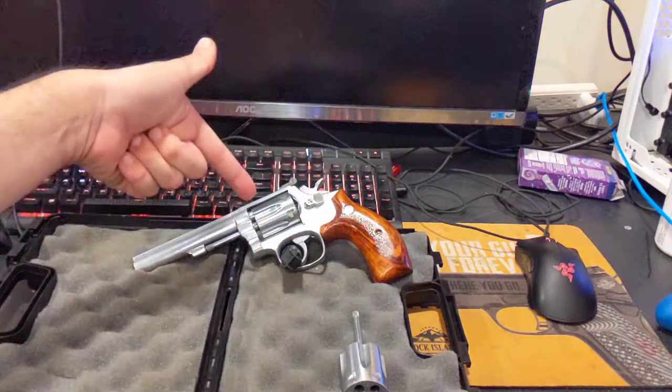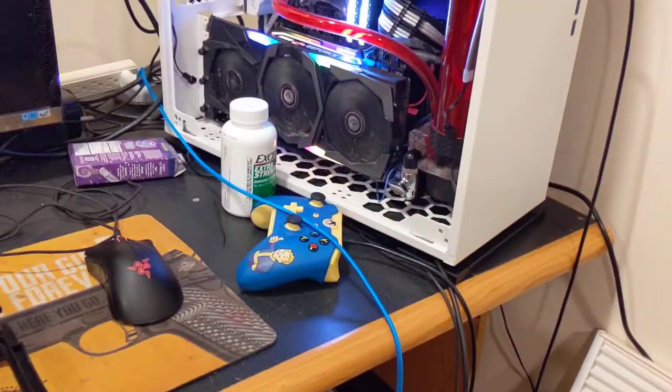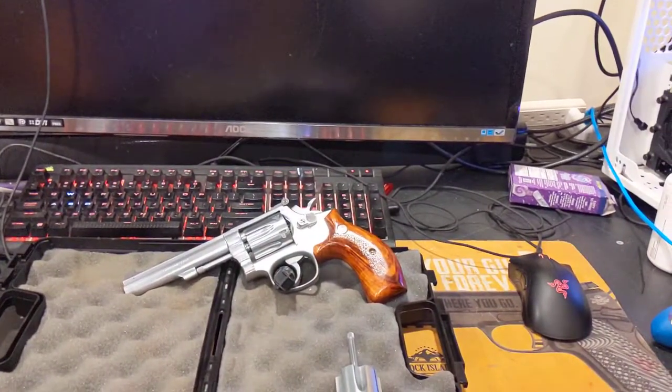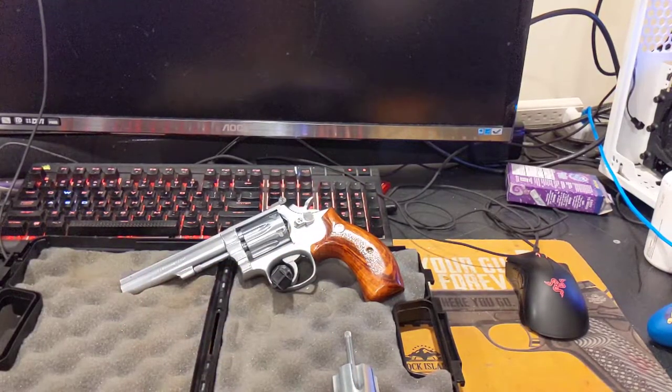Hey guys, Joe here doing a one-take on a pretty cool revolver. The reason it's a one-take is because it isn't finished being rebuilt yet. Come back tonight for a live stream at 10 o'clock and you can check that out. This is being filmed on Friday and uploaded same day.